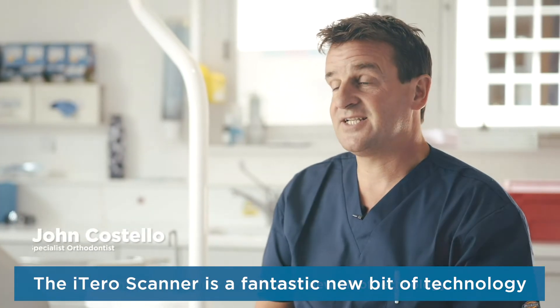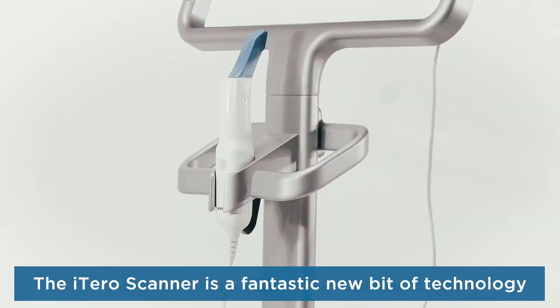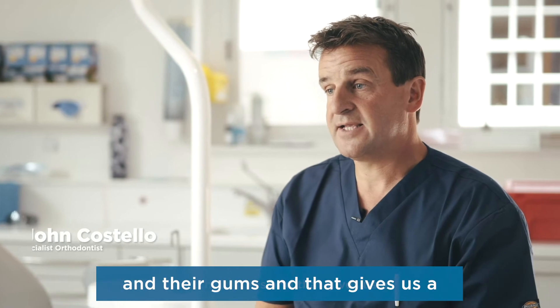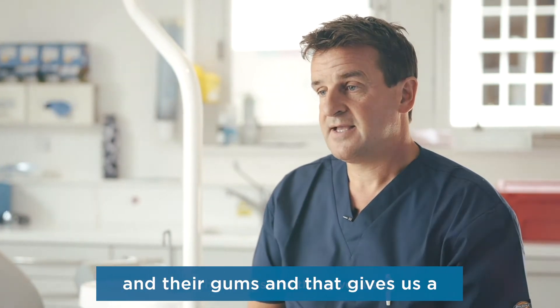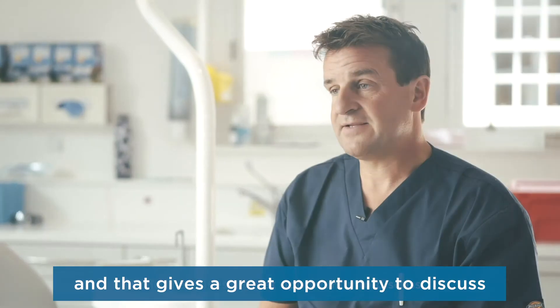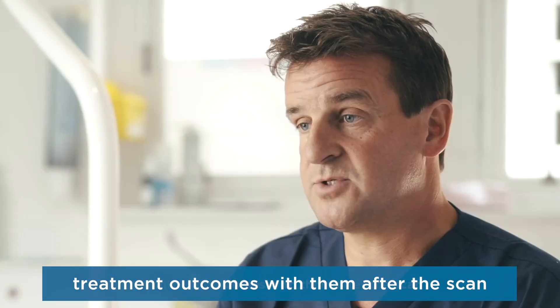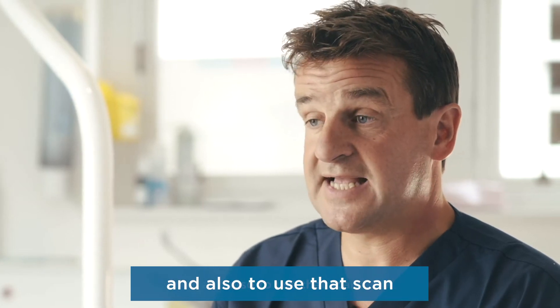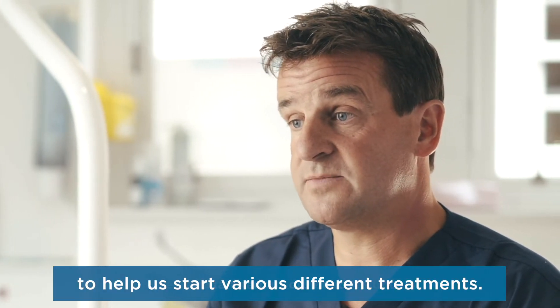The iTero scanning is a fantastic new bit of technology which basically allows us to scan patients' teeth and their gums, giving us a three-dimensional representation of their occlusion. This gives us a great opportunity to discuss treatment outcomes with them after the scan and to use that scan to help us start various different treatments.